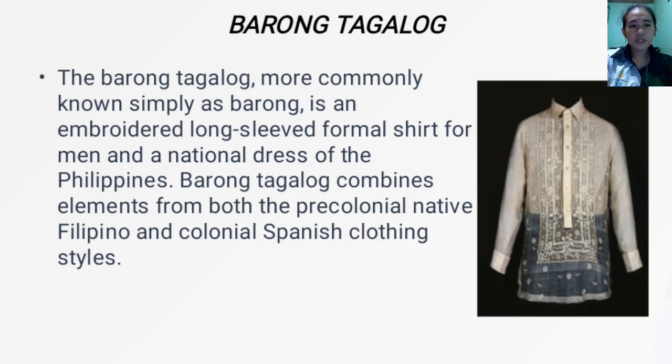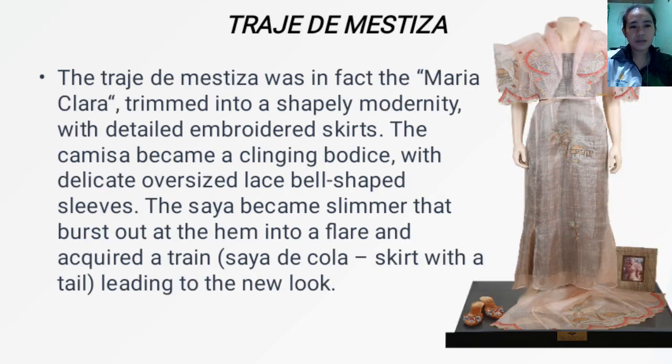Next we have the Traje de Mistisa. The Traje de Mistisa was in fact the Maria Clara trimmed into a shapely modernity with a detailed embroidered skirt. The camisa became a clingy bodice with delicate oversized lace bell-shaped sleeves. The saya became slimmer and burst out at the hem into a flare, acquiring a saya de cola — a skirt with a tail — leading to a new look.